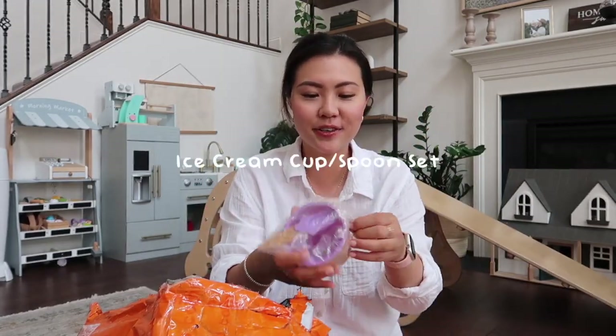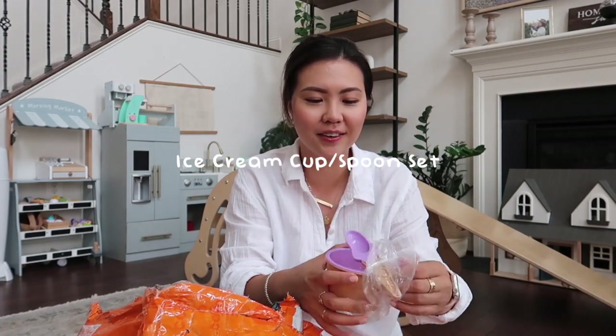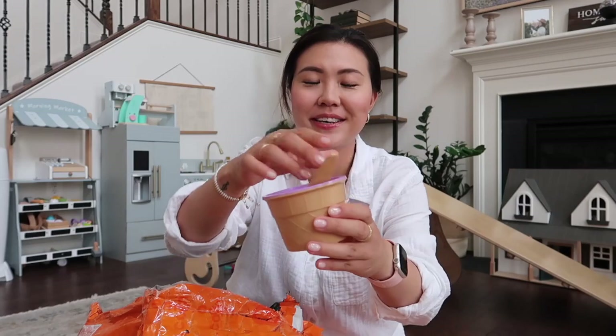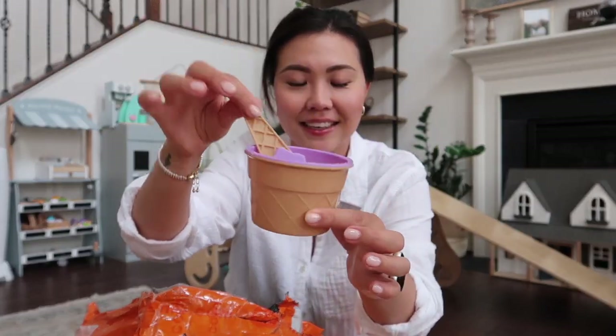These are a set of ice cream cups and spoons that I thought the girls would have fun eating ice cream with. They come in different colors and it's a set of four — so cute.